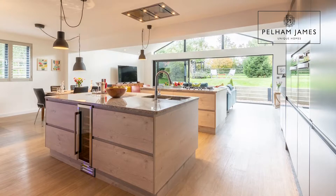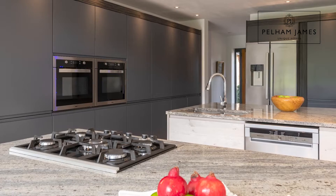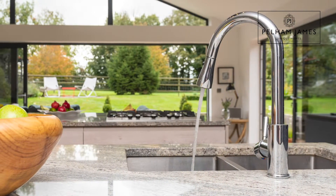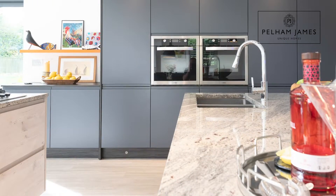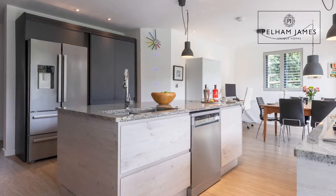There are two island units with beautiful granite worktops housing lots of storage — one with a five-ring gas hob and the other housing the double sink, space for a dishwasher, and even a wine cooler. The clever design continues along the back wall with yet more wonderful storage, two self-cleaning ovens, and even the perfect space for your coffee machine tucked out of sight. On the far wall there's space for a large American fridge freezer and a large larder cupboard too.